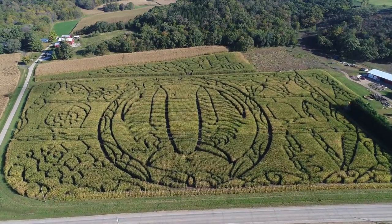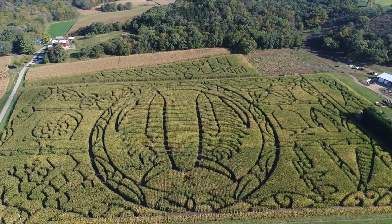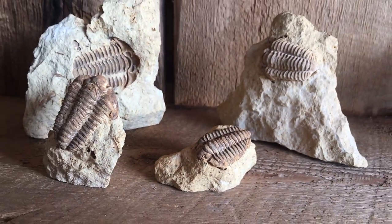Well, the trilobite is the state fossil. Everybody asks, what's the corn maze this year? I said it's a trilobite, which everyone knows is the state fossil.